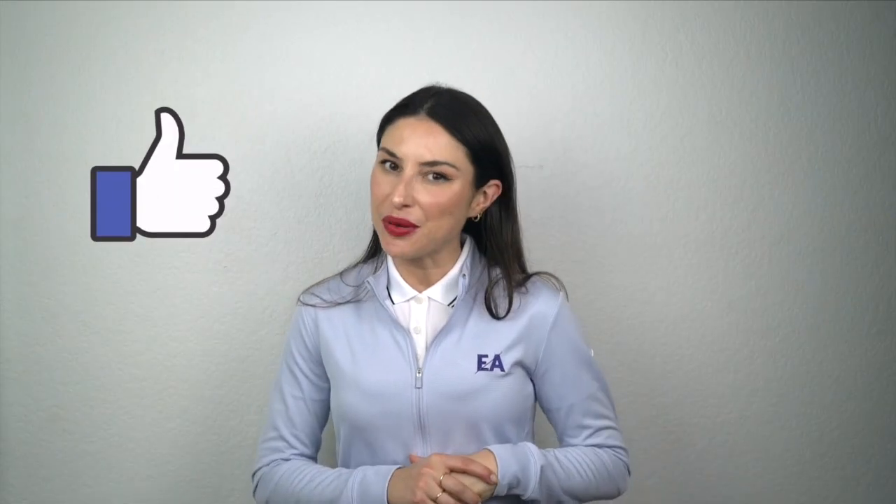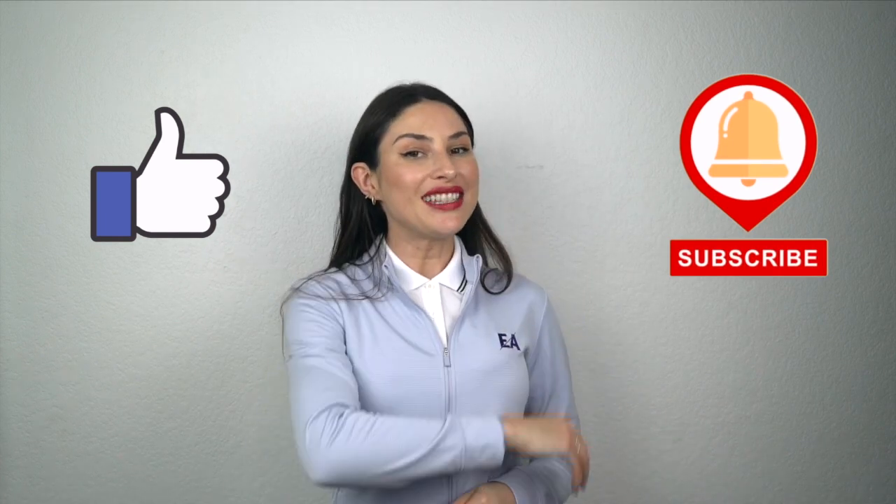That's it for today. Thank you so much for watching. I hope this video was informational. Don't forget to like and subscribe to our channel, and as always, have a good day.